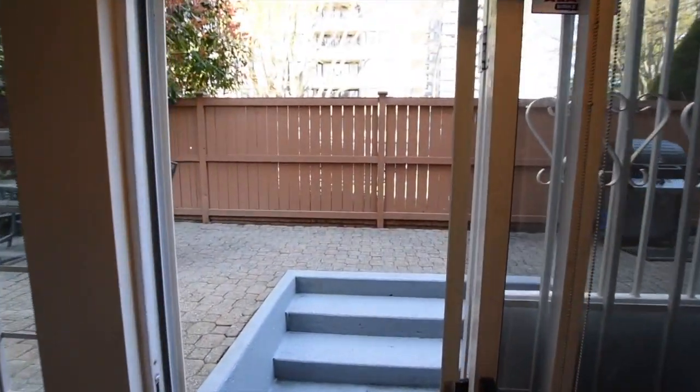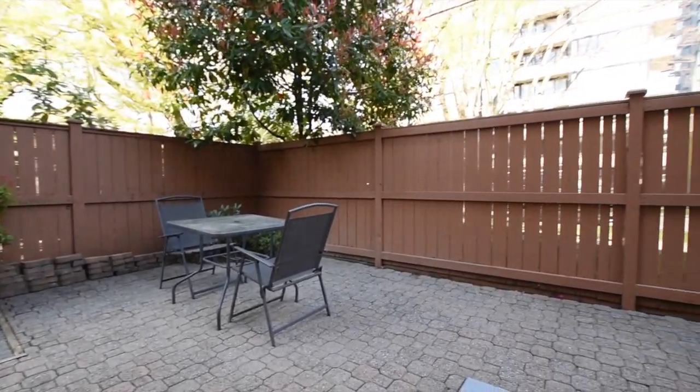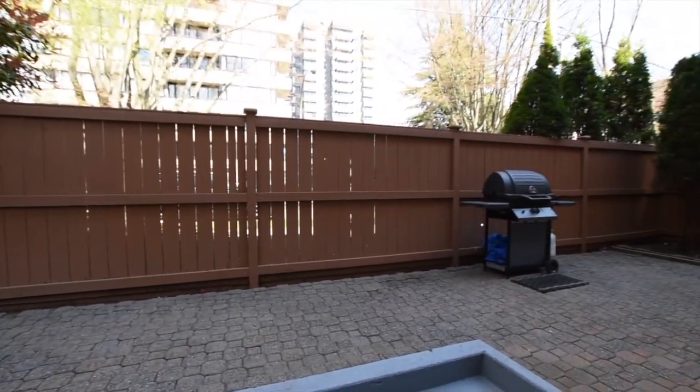Last but not least is the stunning 713 square feet wrap-around patio, wonderful for summer barbecues and pet owners.